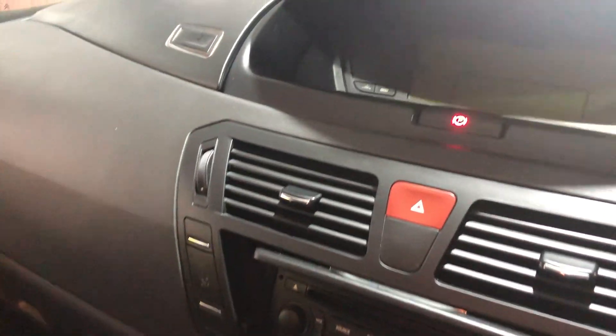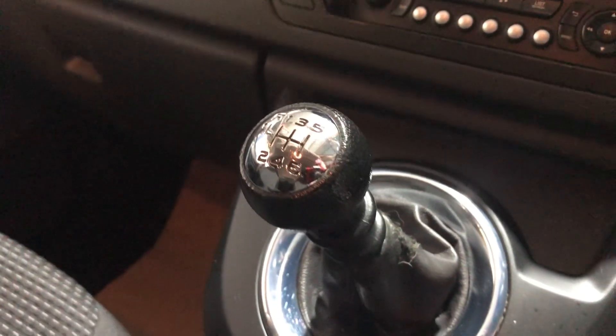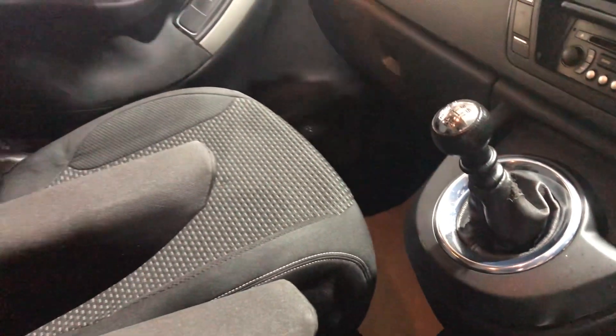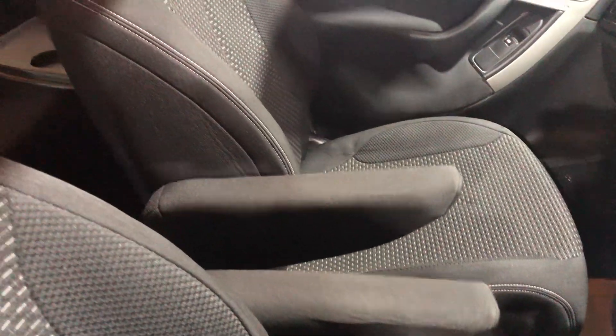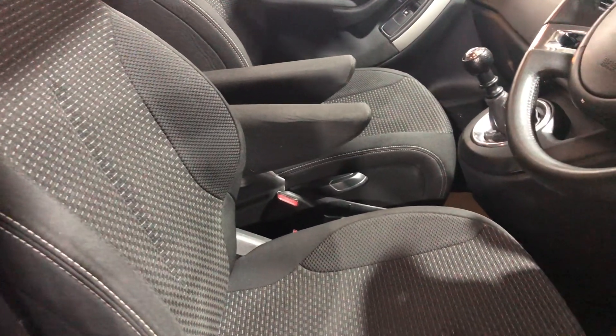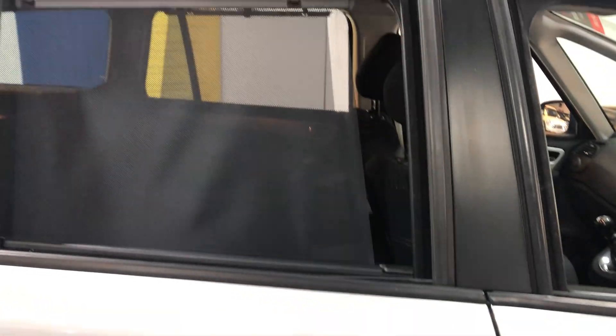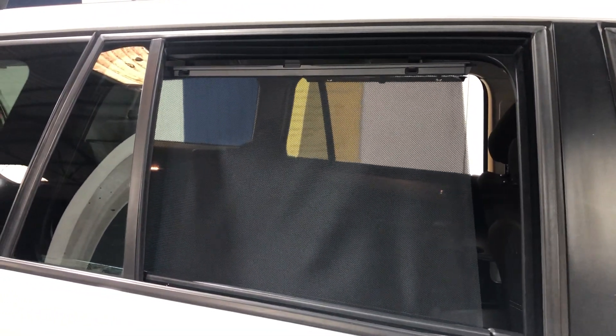Multifunction steering wheel with loads of features on it, including volume and Bluetooth connectivity. It's got a radio CD player, air conditioning, captain-style seats with armrests for both the passenger and driver. Both seats are in good condition, the sills are very clean, there's no scuffs, no marks — the previous owner got in and out of the car very easily, there's no damage.